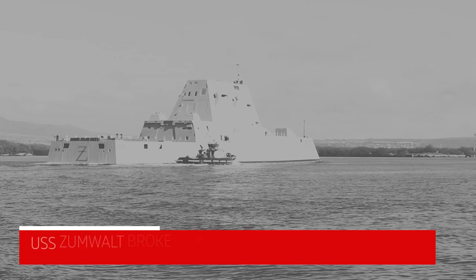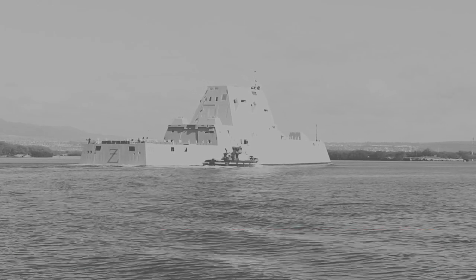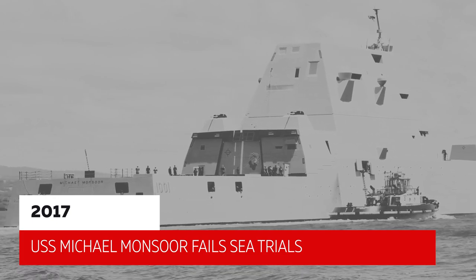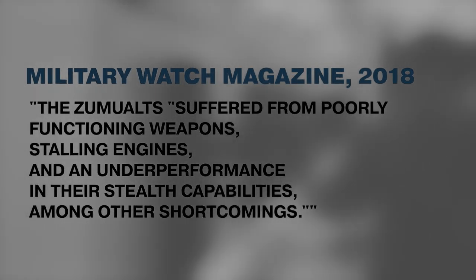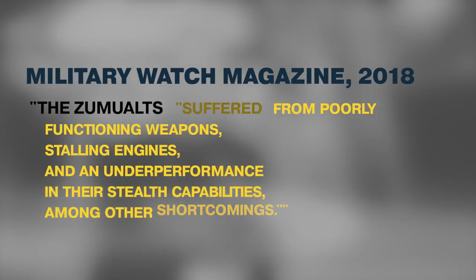After its commissioning in 2016, the USS Zumwalt broke down in the Panama Canal. The second ship in its class, the USS Michael Monsoor, failed during sea trials the following year. These two instances created commotion in the Navy since these destroyers had been funded for billions of dollars. A 2018 report from Military Watch magazine noted that the Zumwalt suffered from poorly functioning weapons, stalling engines, and underperformance in stealth capabilities, among other shortcomings.